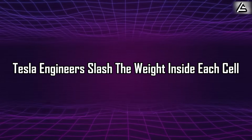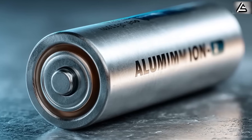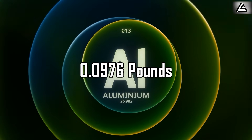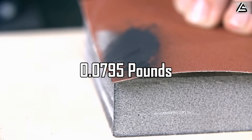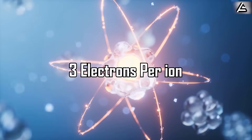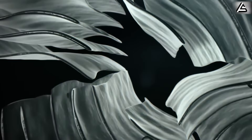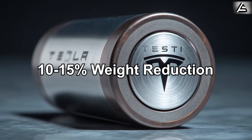At the heart of this revolution lies the pure aluminum anode, which weighs significantly less than the graphite anodes used in lithium ion batteries. With aluminum's density of 0.0976 pounds per cubic inch compared to graphite's approximately 0.0795 pounds per cubic inch, you might think aluminum would be heavier. But here's the engineering brilliance: aluminum can transfer 3 electrons per ion compared to lithium's single electron transfer, meaning you need far less material to achieve the same energy storage capacity, resulting in a net weight reduction of 10 to 15% in the anode alone.